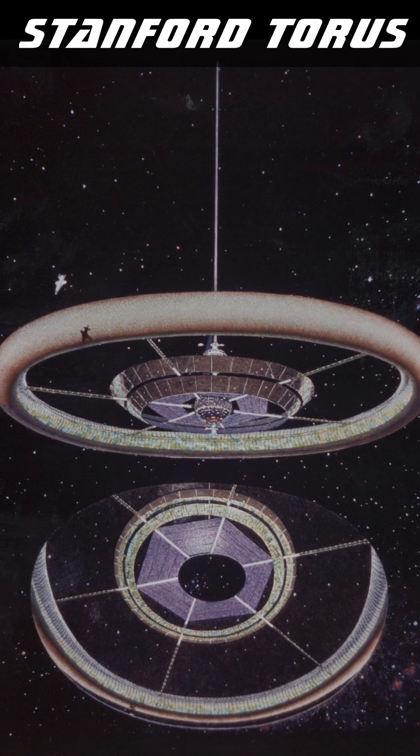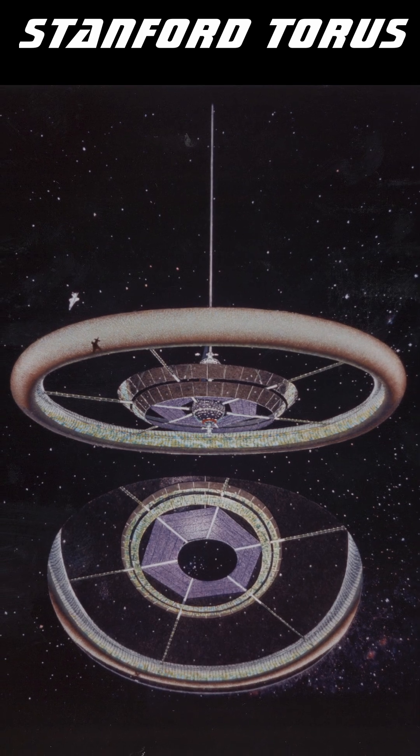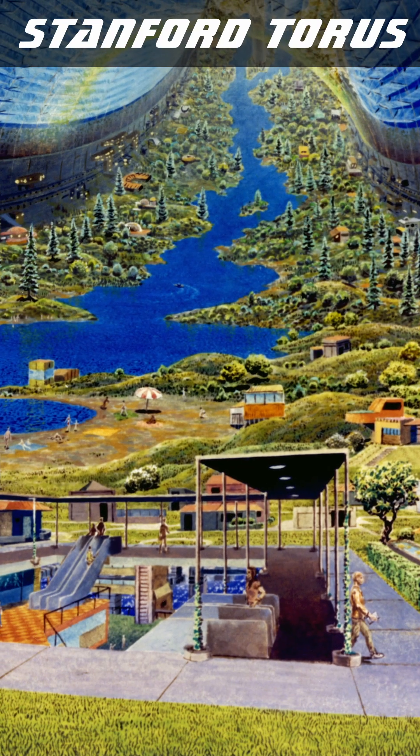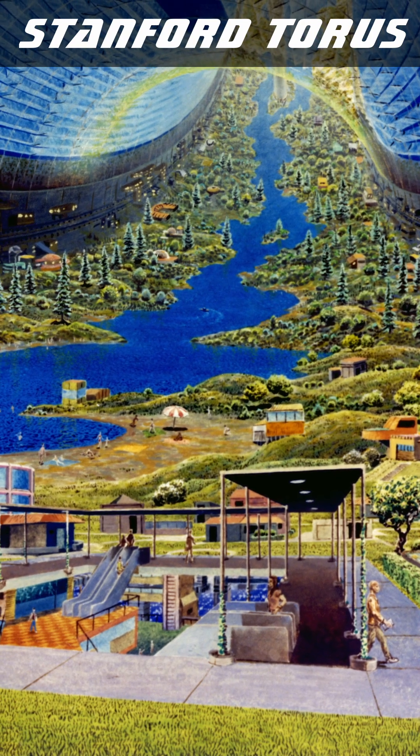The Stanford Torus is an enormous 10-million-ton space station habitat, first proposed in 1975 to house 10,000 inhabitants at a station diameter of 1.8 kilometers, or just over a mile.